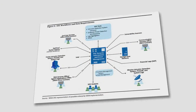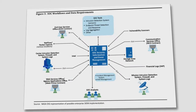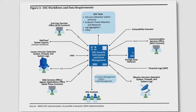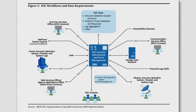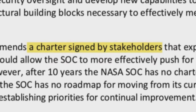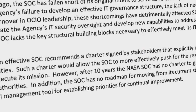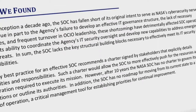In turn, this has limited the SOC's ability to coordinate the agency's IT security oversight and develop new capabilities to address emerging cyber threats. As a result, the SOC lacks the key structural building blocks necessary to effectively meet its IT security responsibilities. We also found that an effective SOC should have a charter signed by stakeholders that explicitly details its authorities and responsibilities.